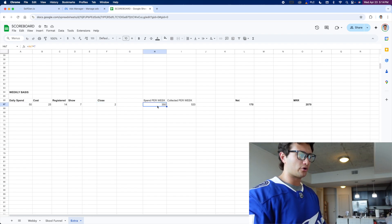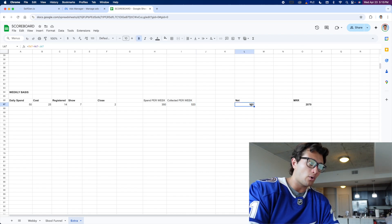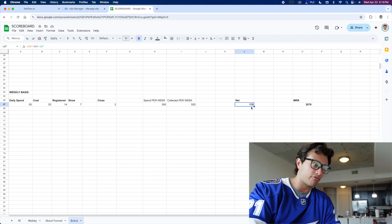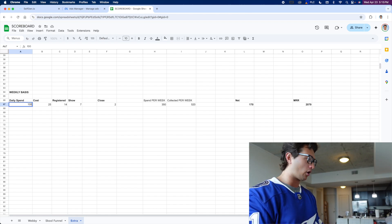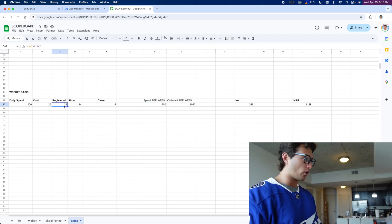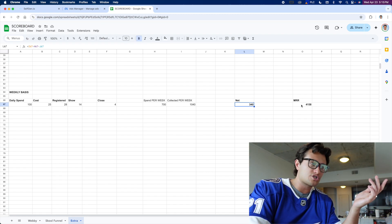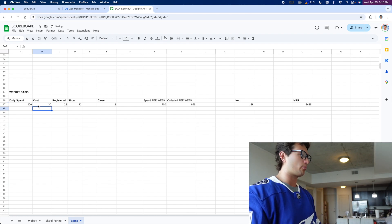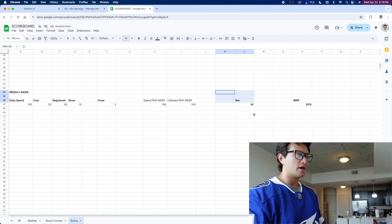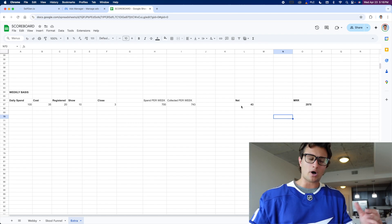With these numbers, per week you're spending $350 on ad spend, and with the $297 package you're collecting $520 in recurring — closing two deals. So on the week, that nets you $170 in profit on the front end, and you're adding $2,000 in monthly recurring revenue. If you want to double it like we did, getting to $4K MRR — spending $100 a day, $700 a week — you get 28 people registered, 14 show, close around four deals, collecting over $1,000 a week, net $340 on the front end, adding $4,000 in recurring revenue every month. Really all you want to do is break even on the front end and keep adding that recurring — that's the name of the game with lower-ticket SaaS running paid ads.